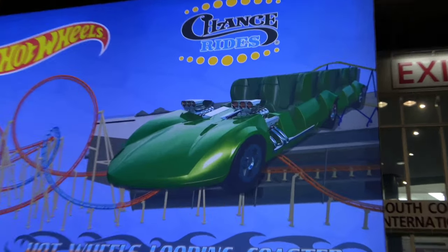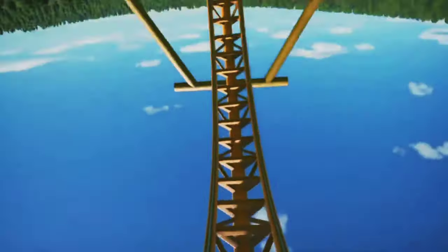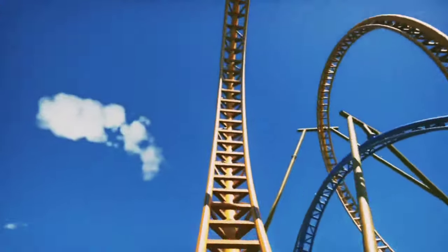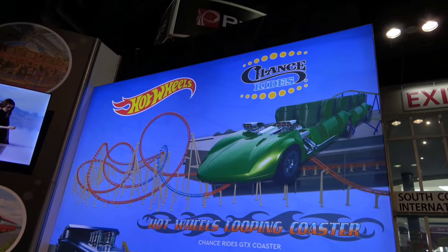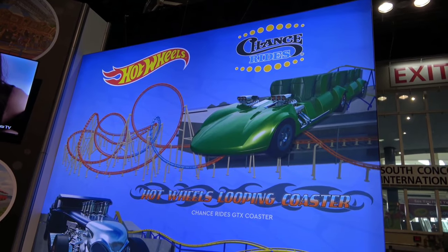Once aboard the speculated 8-10 passenger trains, you'll launch out of the station into the first of two vertical loops. Following this is a decently sized airtime hill and a few overbanked turns before reaching the second vertical loop. Immediately after, you'll hit a corkscrew, one last airtime hill, and apparently the brakes. I say apparently because the concept art cuts the ride off after the last hill, so we really have no idea what could come after.